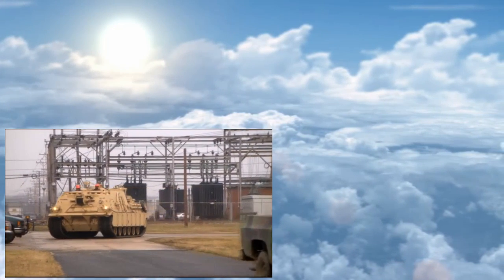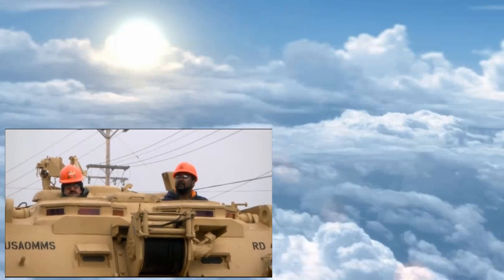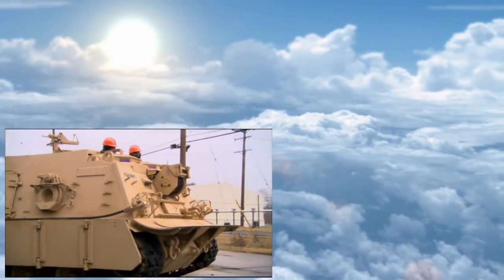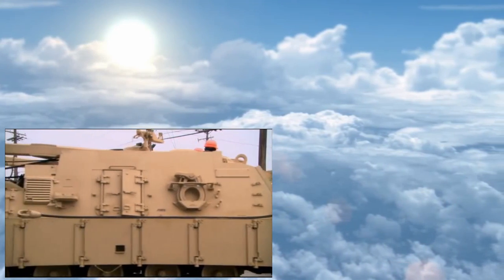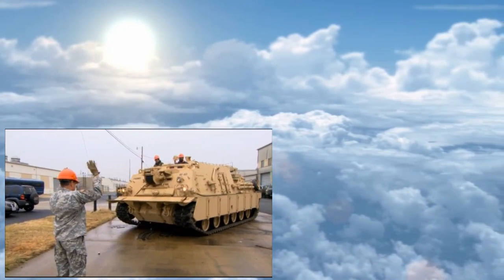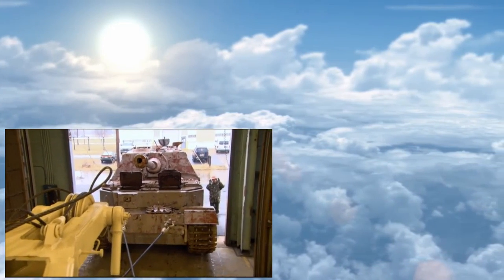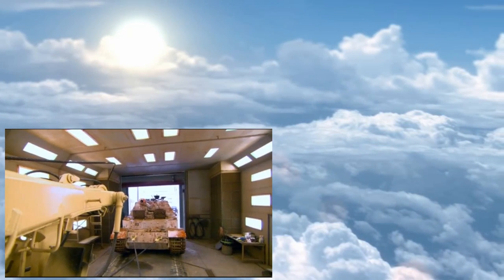With such a massive beast, only another heavy metal monster can get it into position. When they first called us to go get the elephant tank, they needed a group effort — we had to get recovery because we don't have the vehicles to pull that type of vehicle. The recovery vehicle is an M88A2, designed specifically to recover disabled tanks from the battlefield, even under enemy fire.